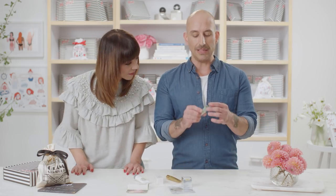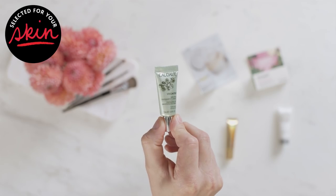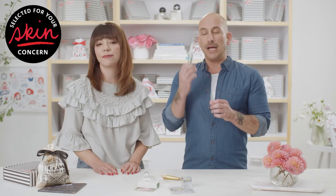Next up we have the Caudalie Vine Active Energizing and Smoothing Eye Cream. Eye creams are a must — you've got to use them. This one is fantastic at reducing the signs of fine lines around the eyes and dark circles. A great tip: throw it in the fridge, get it nice and cool, then put it on before you go out. The coolness plus the ingredients will help reduce the swelling. Pro tip!